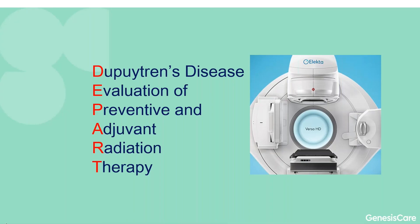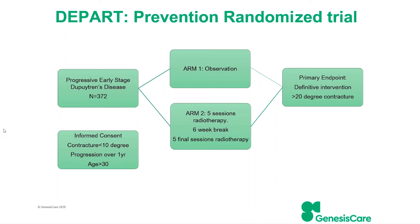Because of all these issues, we have launched a randomised trial looking at the use of radiotherapy in Dupuytren's disease — the DEPART trial, evaluating radiation both in preventative and adjuvant settings. We're looking for 372 hands from people with early stage progressive Dupuytren's disease. By early stage, I mean the contracture has to be less than 10 degrees, because once a lot of collagen is laid down it is acellular and won't be affected by radiation.